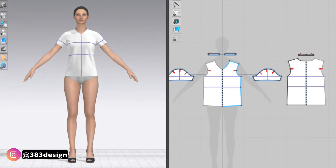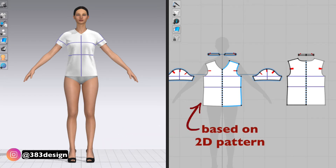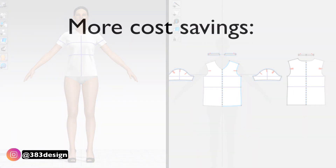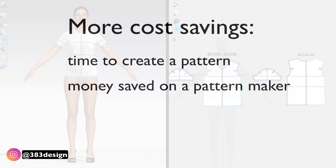Since CLO, which I'm recommending you use, requires you to start with a pattern, you'll already have it ready to output when you're ready to cut your first fit sample. This is another savings — both the time to create a pattern and the money you save because you don't have to hire someone to do it. The other cost saver is that you can show the entire line and see what pieces your customers are responding to.